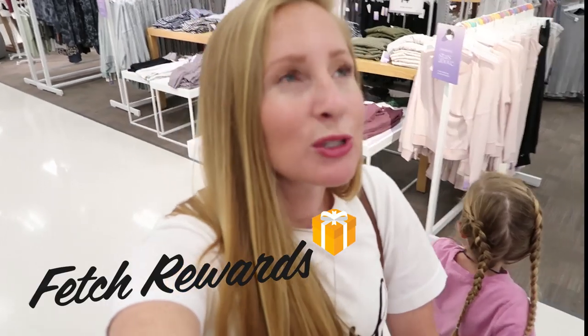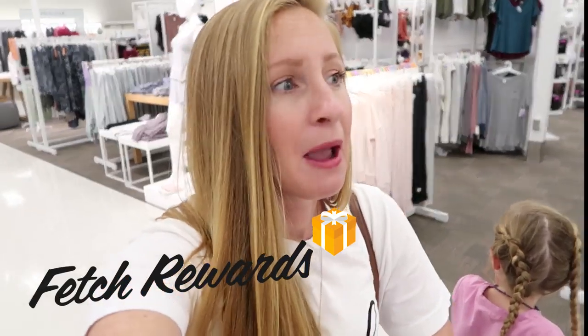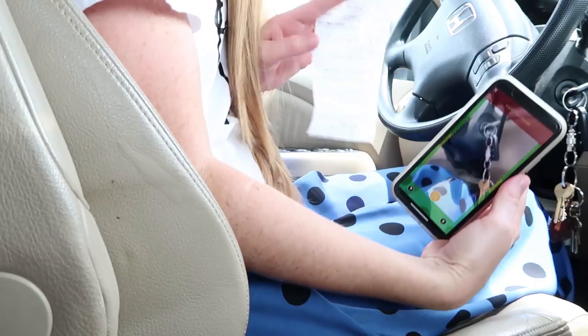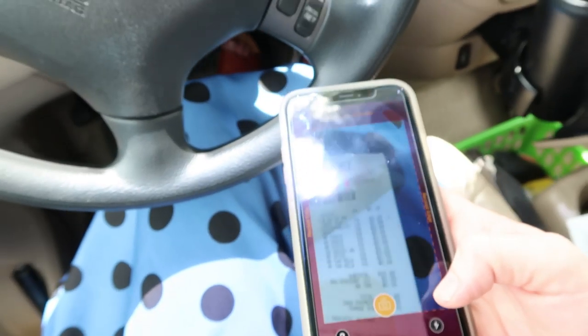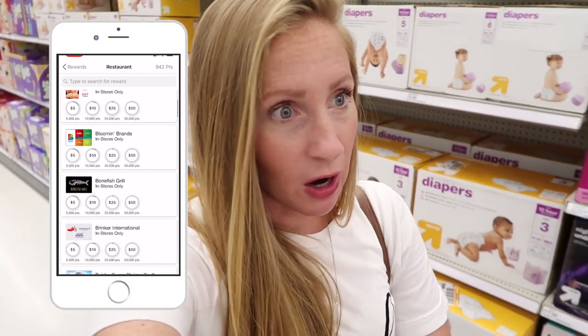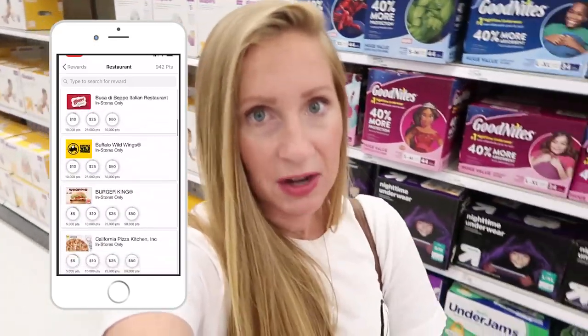Today's monthly grocery haul is sponsored by Fetch. This is one of my favorite apps to use on my phone to help me save money so easily. Fetch is an app that helps you save money when you're doing your shopping. Every time you go grocery shopping, you open the app, it scans your receipt, finds all the rebates that apply, and you instantly get those points added to your account. You can redeem points for gift cards to places like Target, Home Goods, restaurants, and movie theaters.